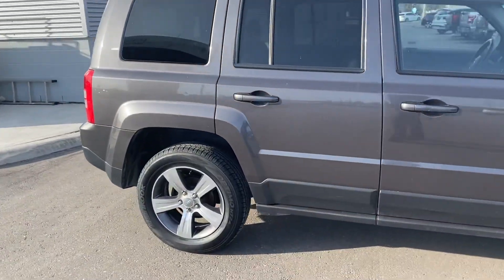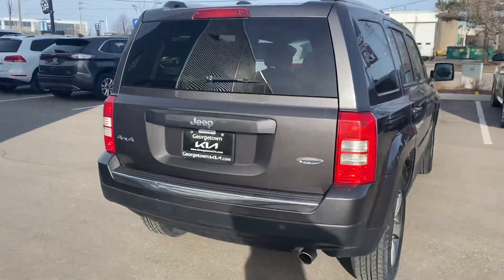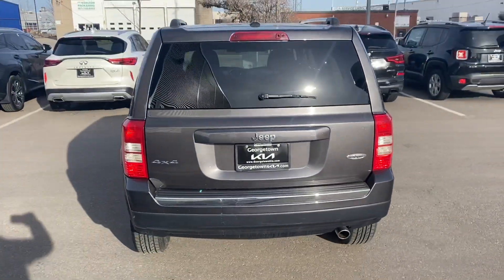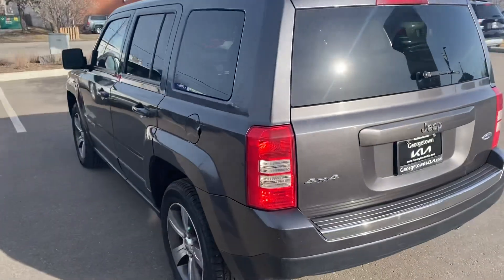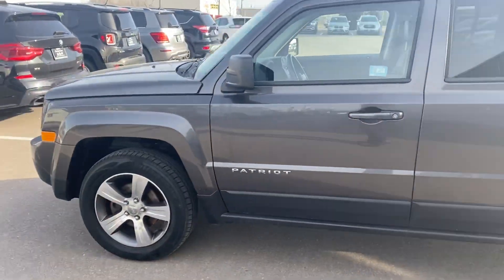We're going to give you a look all the way around. You're going to see no major dents, nicks, or scratches you need to worry about — it's in great condition. Got a good K for the year, clean Carfax; you don't have to worry about any accidents or claims on it.